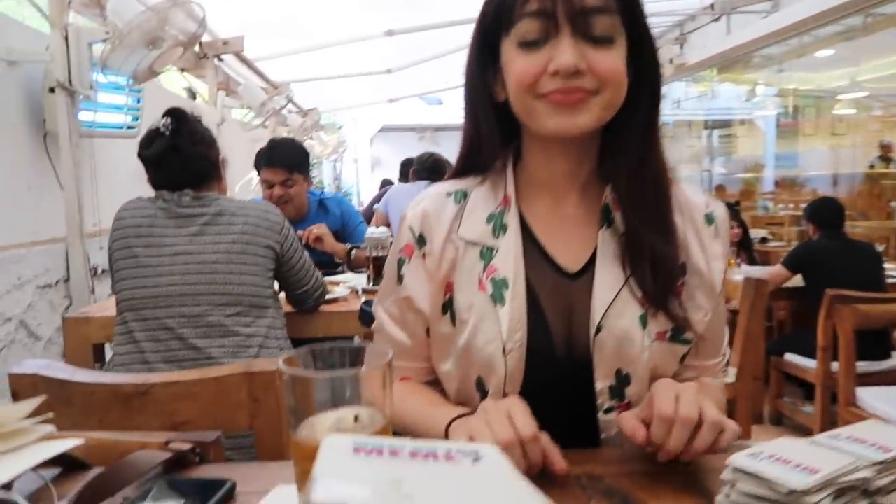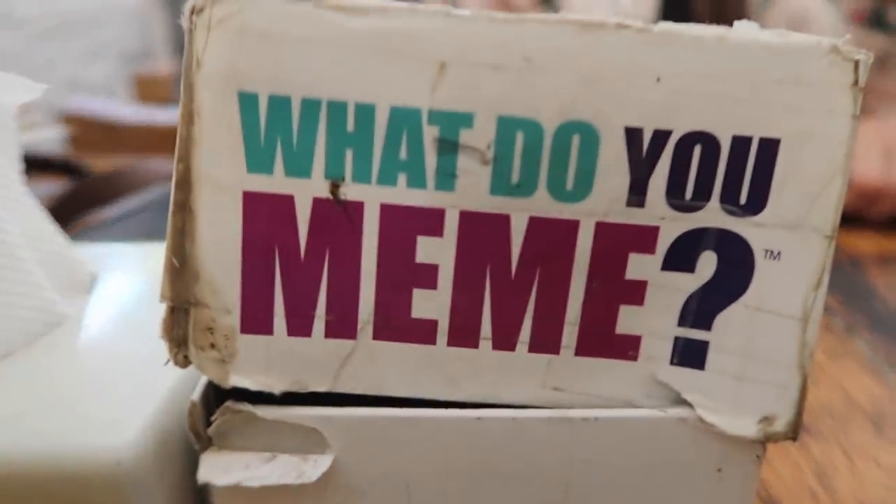Akansha is late as always - there she is! She's on a diet so she can't drink. So we played a game.